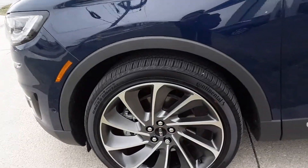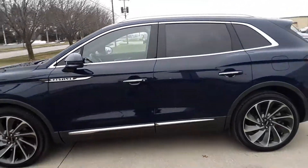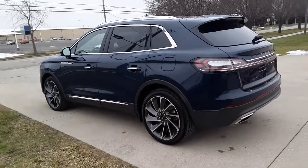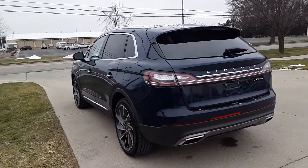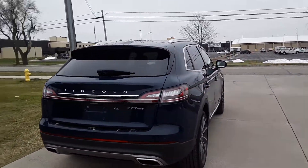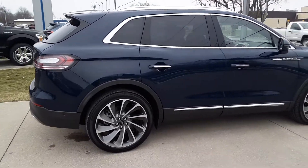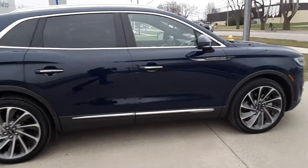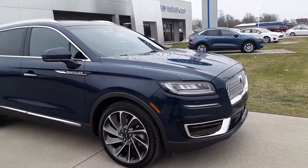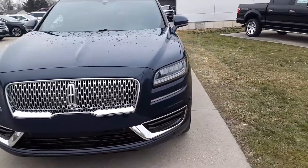Let's start with the 21 inch wheels. Let's see outside — we'll get started on the inside.